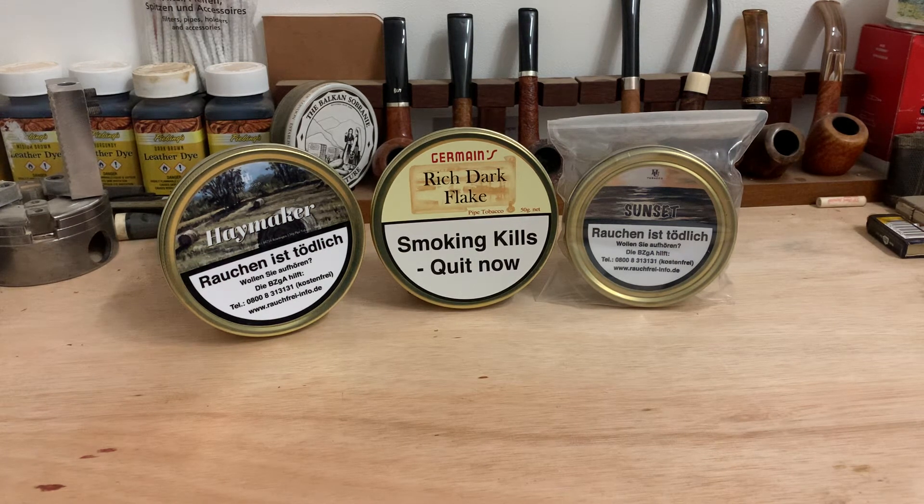HU make really fine Virginias and Germaine's make exceptionally fine Latakia and Oriental blends. Of course Rich Dark Flake is a Virginia Burley which is fantastic, but if I had to narrow it down to one brand I would go with HU. Although I haven't tried any other blends from HU — any Latakia or Oriental blends, which I'm soon to try — I believe that if their blends are as good as the three I've tried, you're in for a treat.